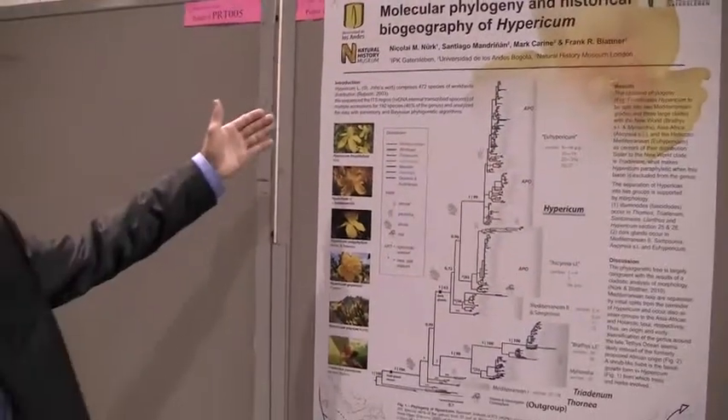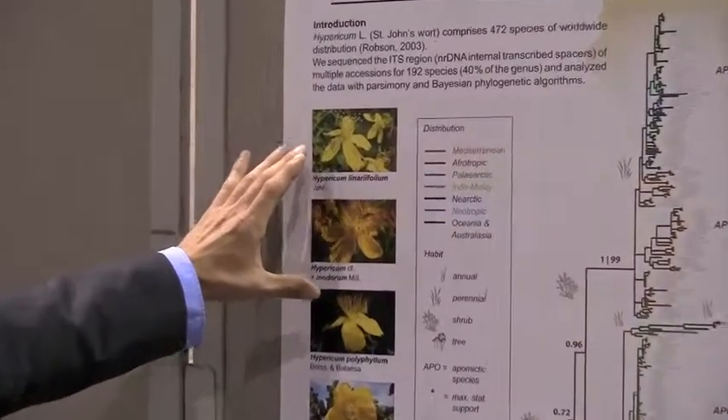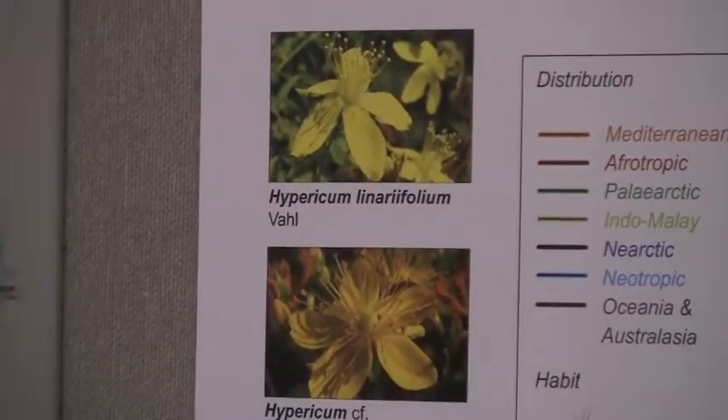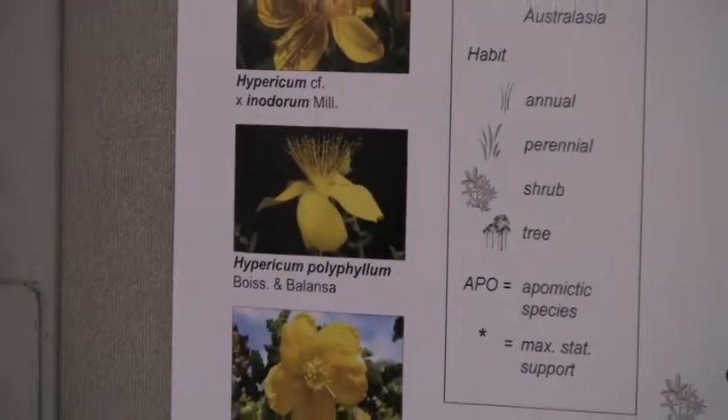The flowers are quite diverse in the genus as you can see here. We have quite uniform flowers that occur all in this group, while in the New World group we have here, the flower diversity is much higher.